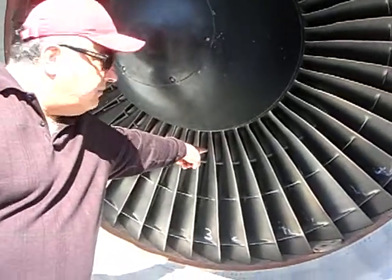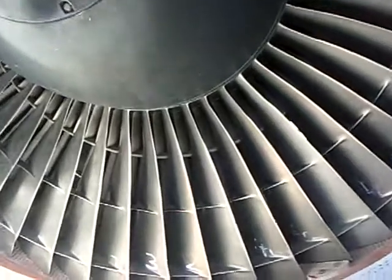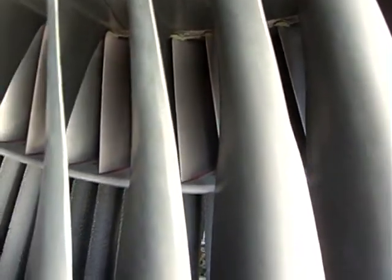That's the air that goes in and mixes with fuel. All the rest is bypass — about 75% bypass. Can you tell how my voice doesn't echo in here? That's the acoustic liners that are dulling it.